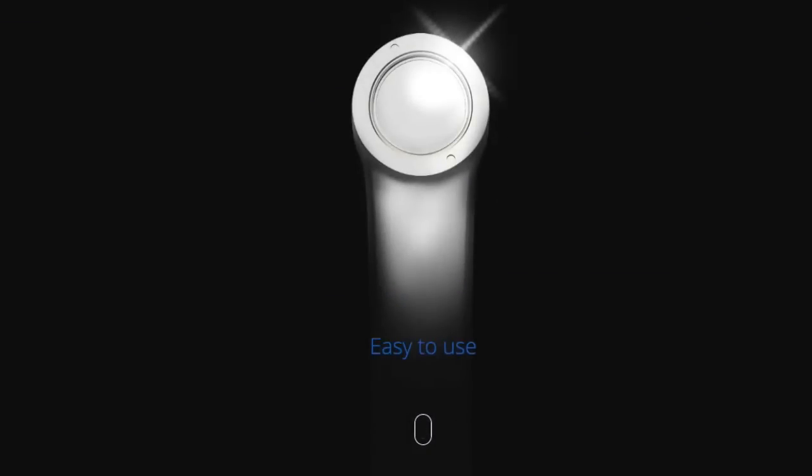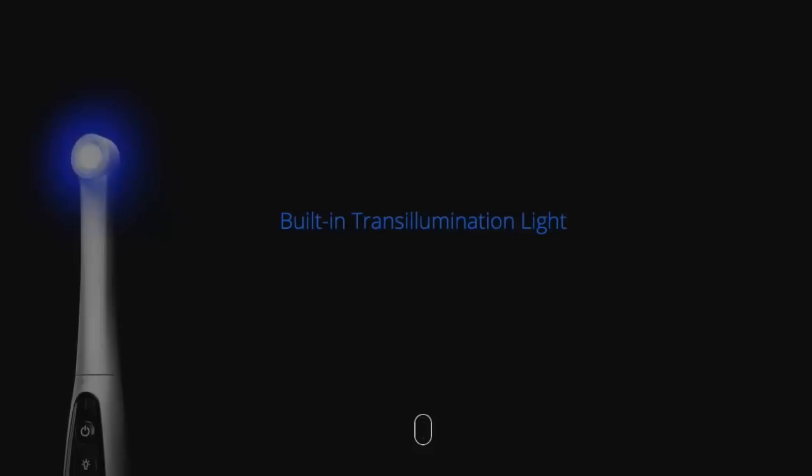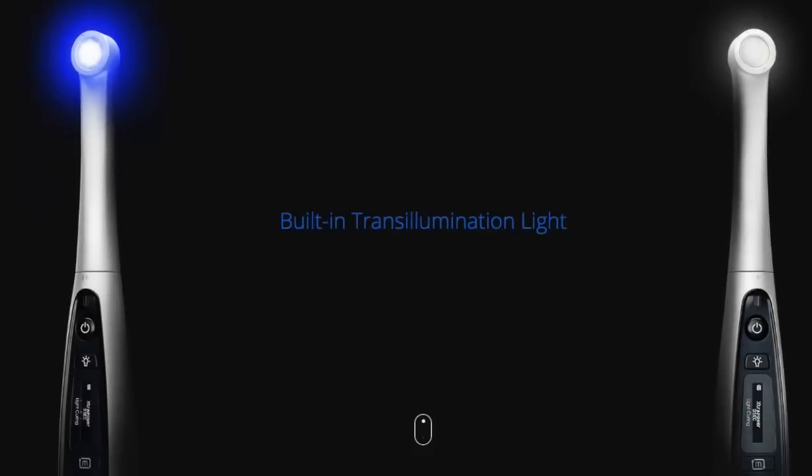With three power levels ranging from 1200 to 3000 milliwatts per centimeter squared and nine different curing modes, you can customize the light for your own techniques and materials. More than an advanced curing system, there is even a built-in white light trans illumination feature to aid in caries diagnosis and fracture detection.